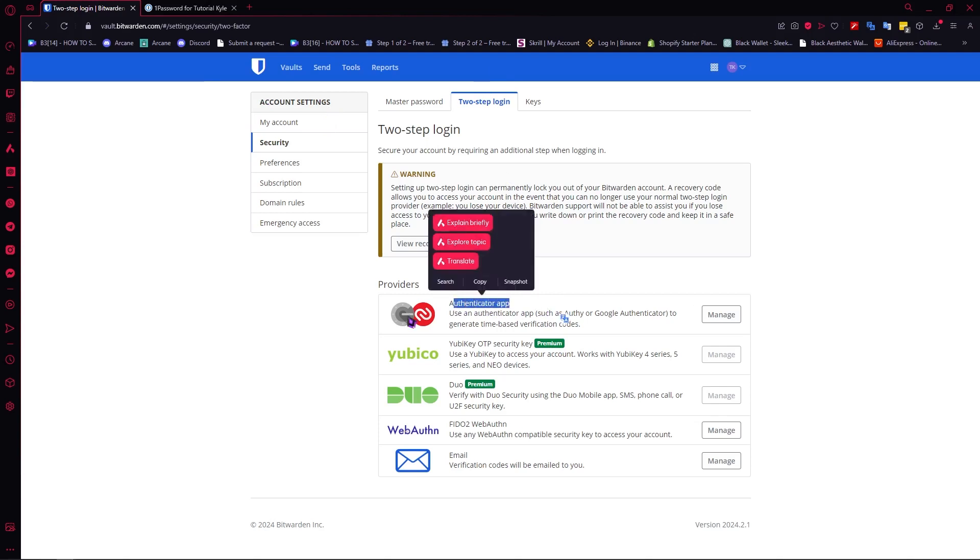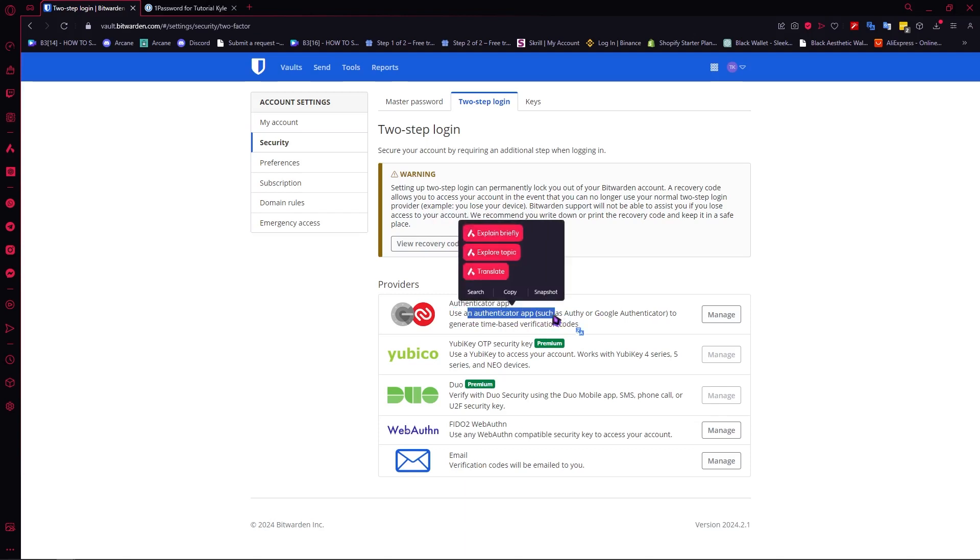So you have your Google Authenticator app, you have your Authy. Basically, you can use many authenticator apps — it's not limited to just one like Google Authenticator. You can use any authenticator app as long as it's compatible with Bitwarden. I've used a lot of authenticator apps and they all work here on Bitwarden.